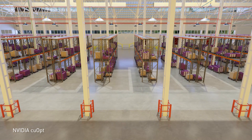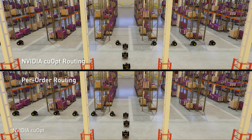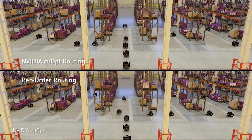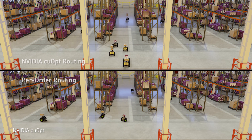With NVIDIA KuOpt, these robots also bring new efficiencies to order picking. Using simulation, they're trained to find the best routes in a virtual warehouse. When those learnings are brought into the real distribution center, orders are picked and prepared for shipment more quickly.